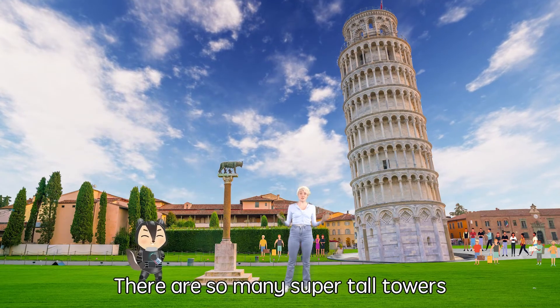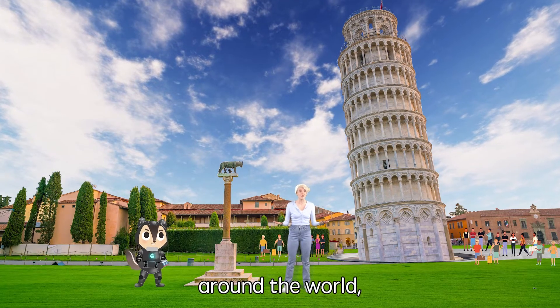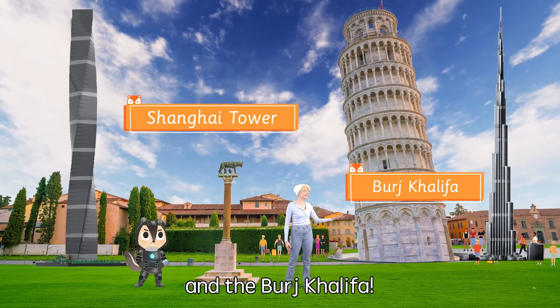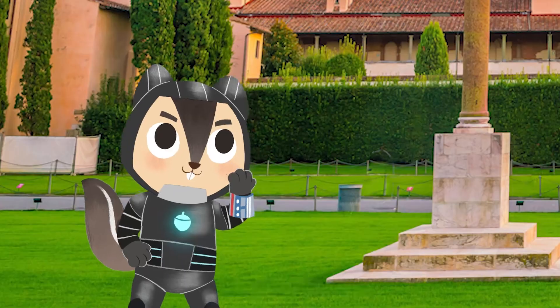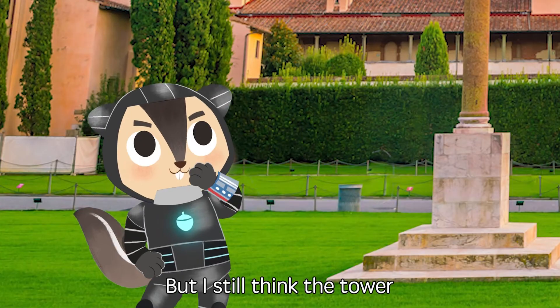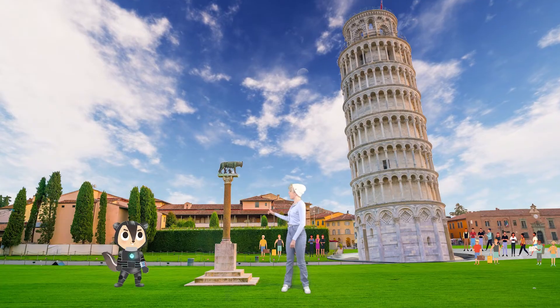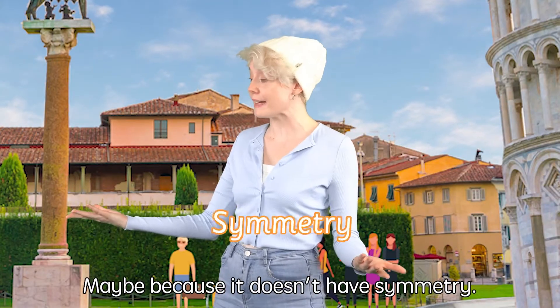There are so many super tall towers around the world, like the Shanghai Tower and the Burj Khalifa! Maybe that's it. I still think the tower doesn't look right. Hmm — maybe because it doesn't have symmetry!